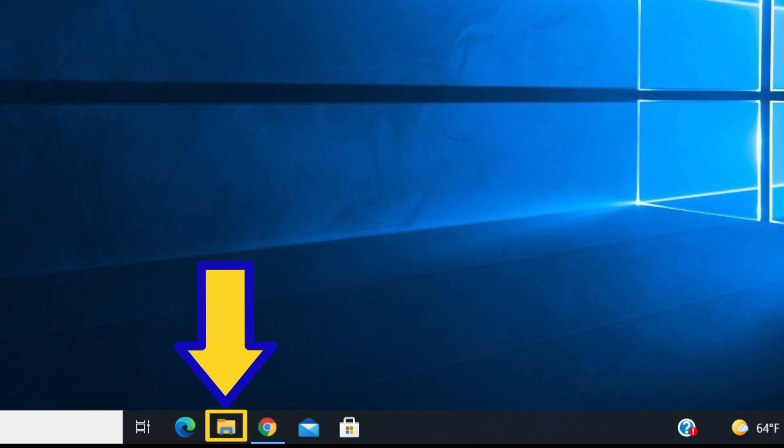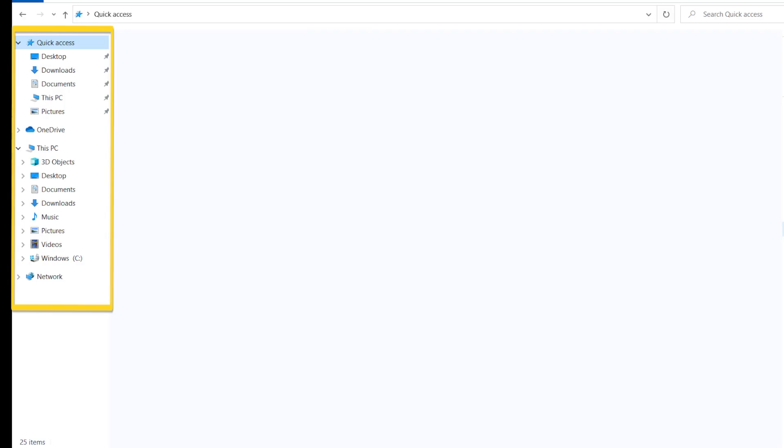Once you log in, you can do some fall cleaning. Ensure you delete any unwanted files on your computer. Simply go to this manila folder and toggle between the different locations on your computer. For purposes of this tutorial, I will go through the most common locations where you may have files stored: desktop, downloads, and documents.